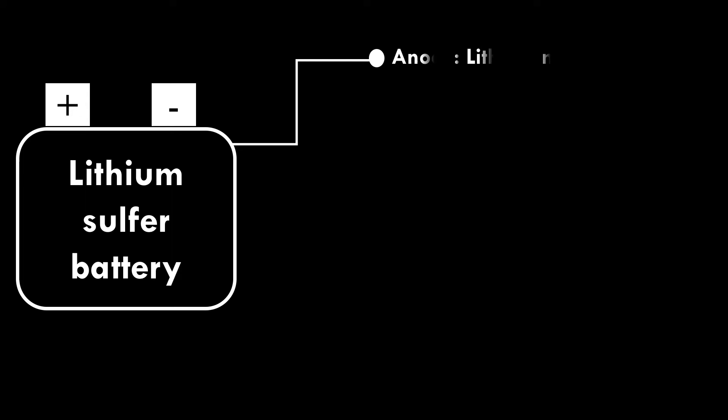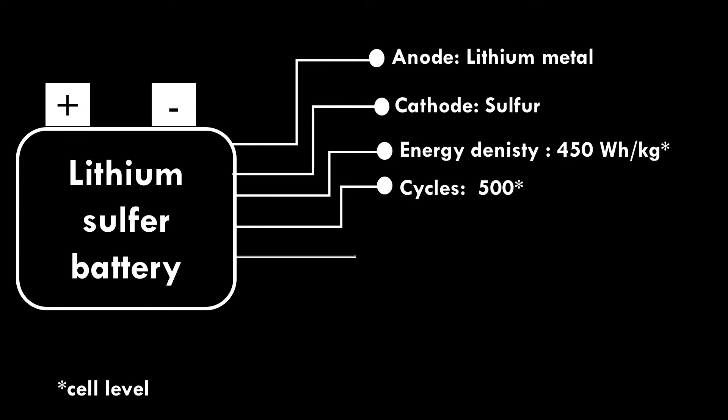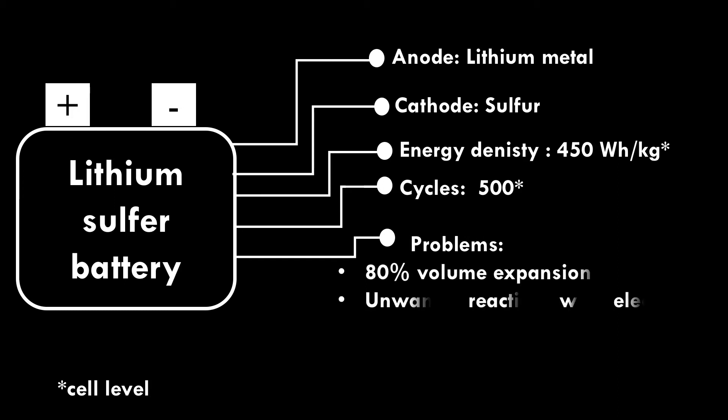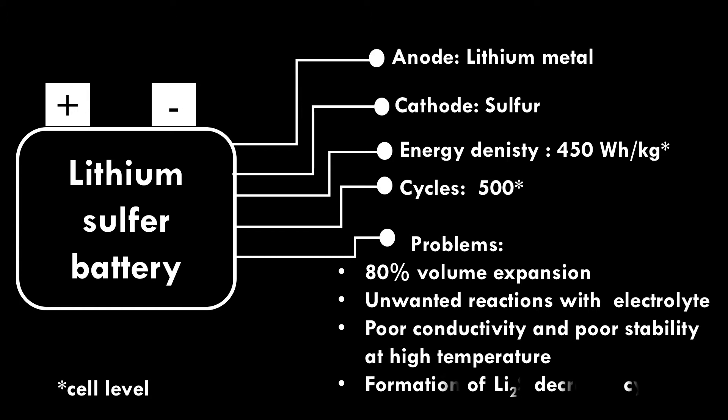Lithium Sulfur Battery. Lithium metal is used as anode and sulfur is used as cathode. These batteries deliver an energy density of 450 watt-hour per kilogram at the cell level and can run up to 500 cycles. Problems include 80% volume expansion during charging and discharging, unwanted reactions with electrolyte, poor conductivity and poor stability at high temperature, and formation of lithium sulfide which consumes sulfur and decreases cycle life.